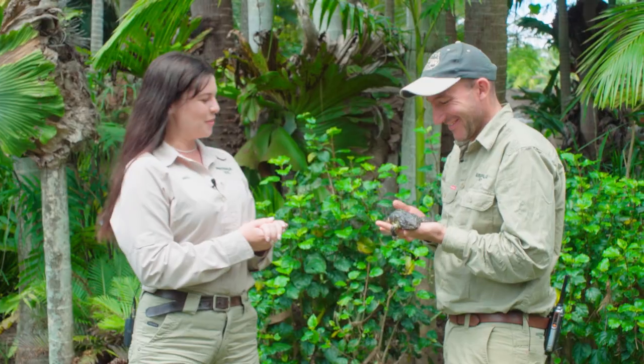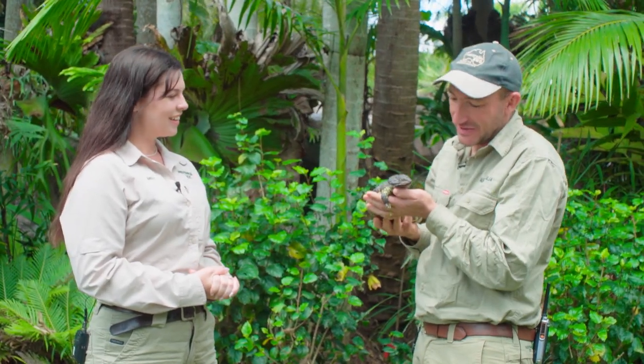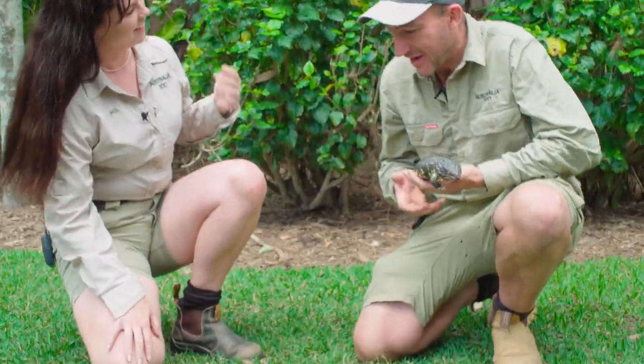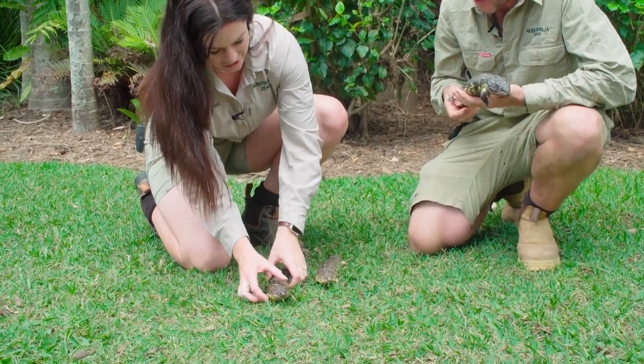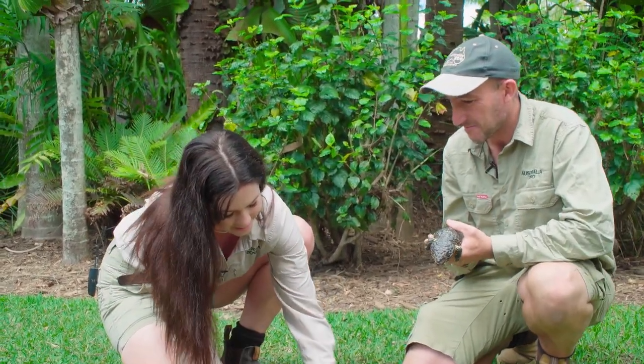Eugene, g'day! Hello. Who have you brought along with you today? Well Mel, this is one of our shingle backs. Her name is Little Girl, and we also have two little babies. Would you mind holding them for us? Oh of course, it would be my pleasure. Oh Eugene, I love shingle back lizards!